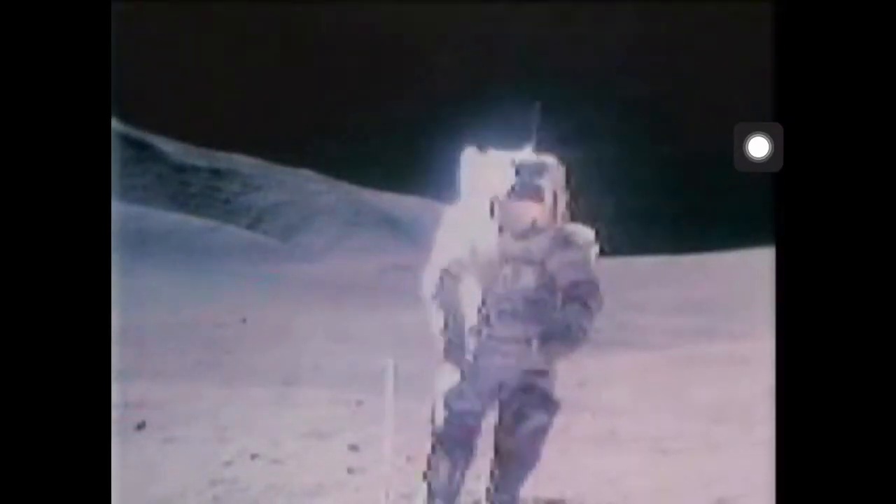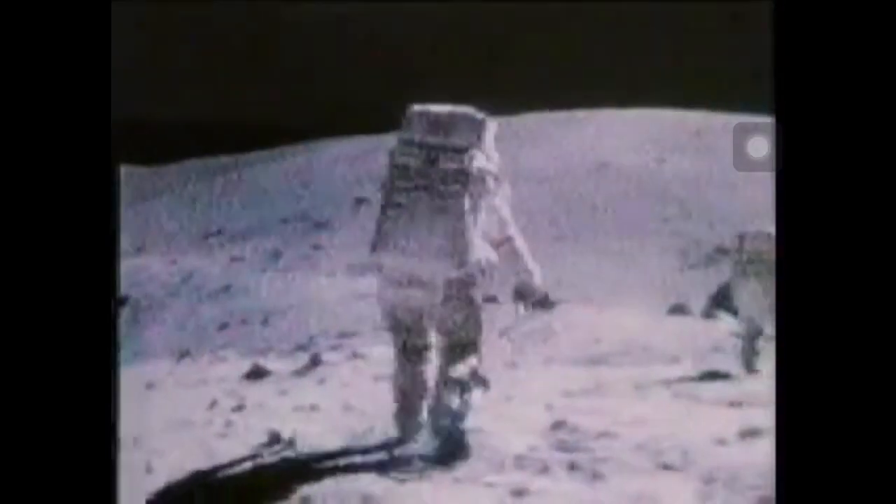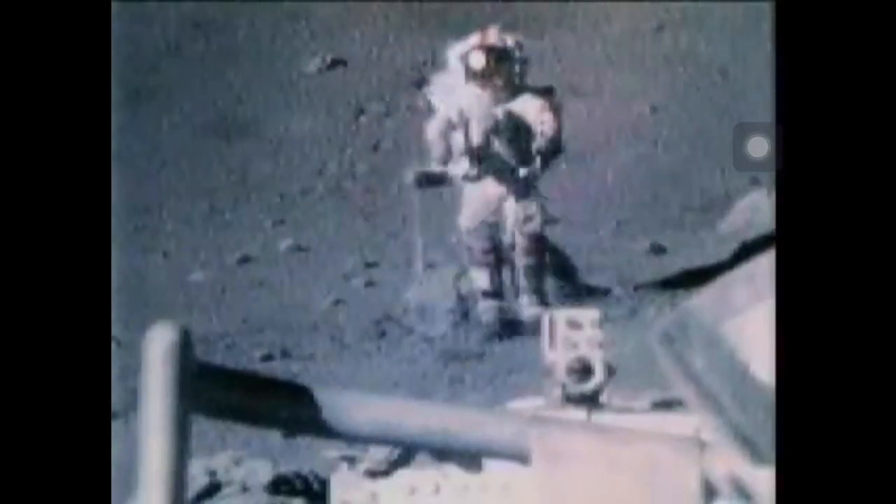I was rolling on the moon one day, in the merry merry month of December — when much to my surprise, a pair above the ice. Oh, this is a neat way to travel. Isn't it great? I like to skip along.